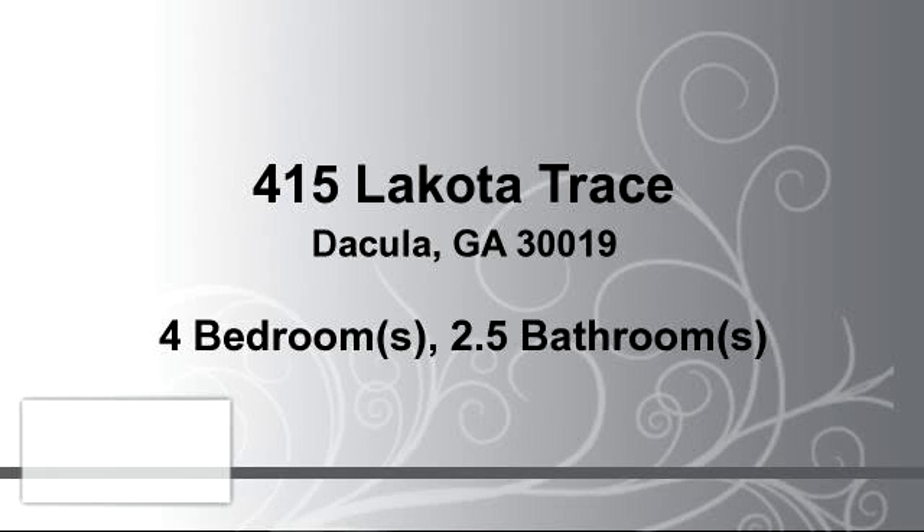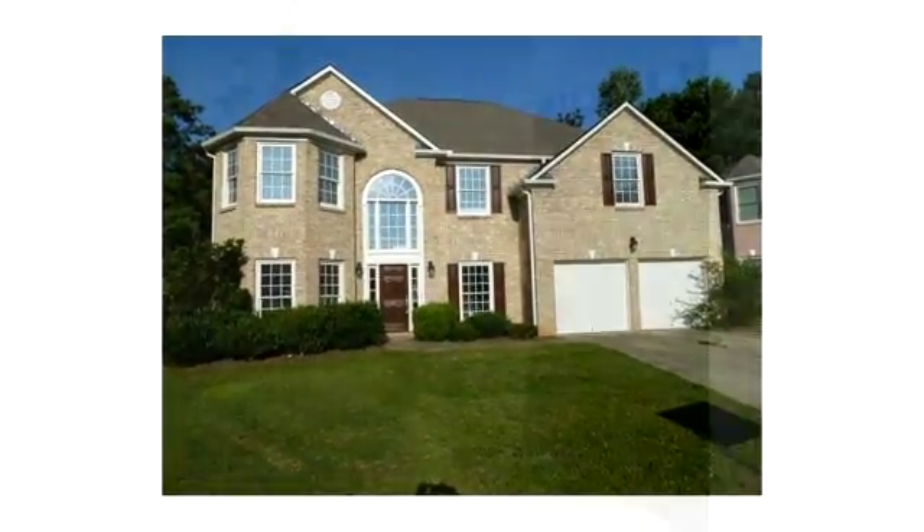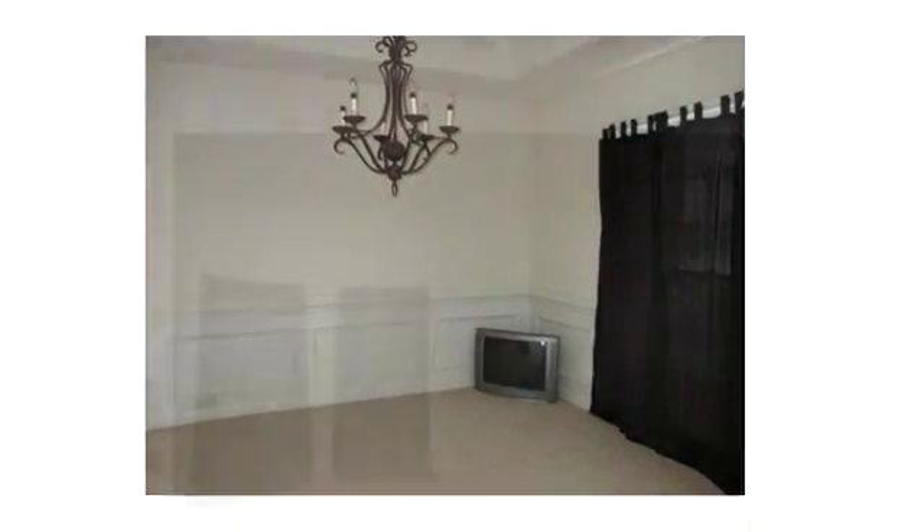Thanks for your consideration. Let's take a look around. This incredible home is 3,255 square feet, and features four bedrooms with two bathrooms and one half bathroom.